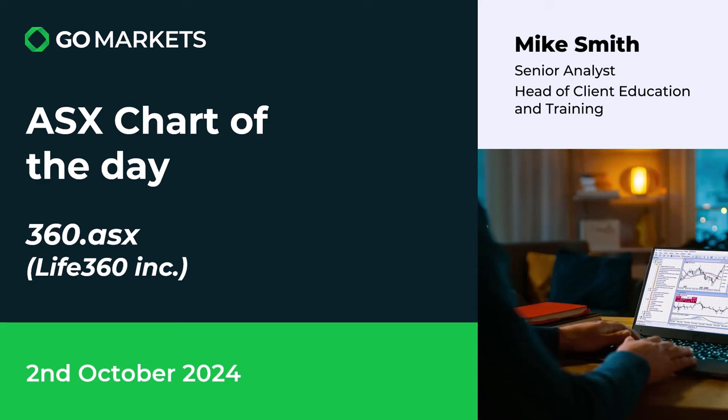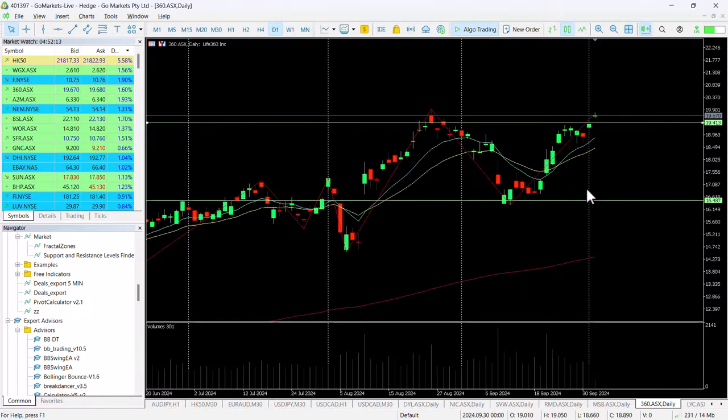Welcome to your ASX chart of the day for the 2nd of October. Today we're looking at Life 360 Inc, a company with a family app that is globally used, ticker code 360.ASX. There's some interesting price action on this stock that we've covered previously as it continues to hit new highs.